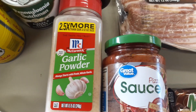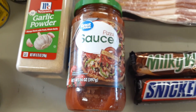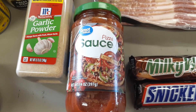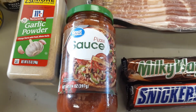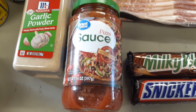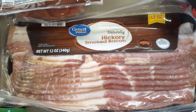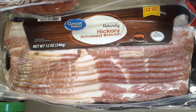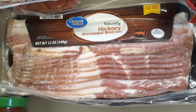Got some garlic powder, pizza sauce for tonight — eventually I'd like to try making our own pizza sauce since we don't use a lot of it. Got a pack of Great Value bacon — just one, to see how it tastes versus Kroger brand. Kroger brand is really thin, which is okay, but it has a very smoky flavor that I don't really care for.